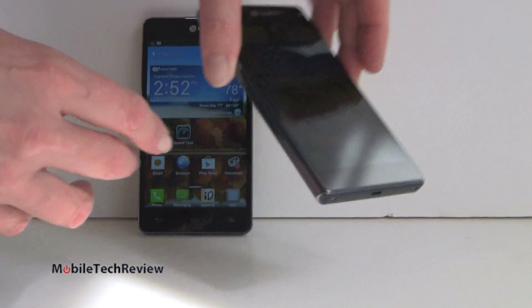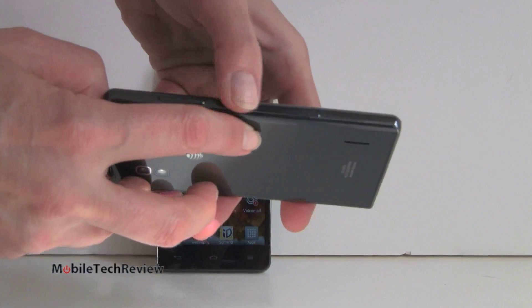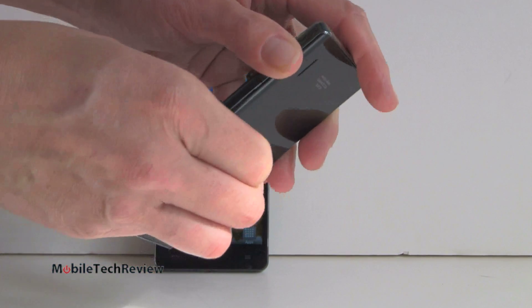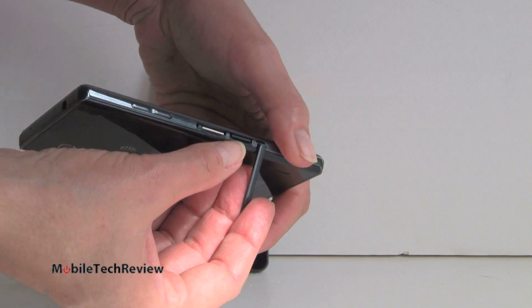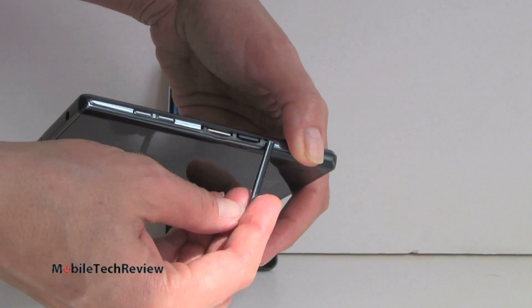Now looking at the AT&T one, we can see we've got metal trim that's very subtle — like a black effect. And there's a door right here because — aha — there's access to the micro SD card slot. It comes with a 16-gig card, and there's the micro SIM card slot. Nice to have expandable storage there.